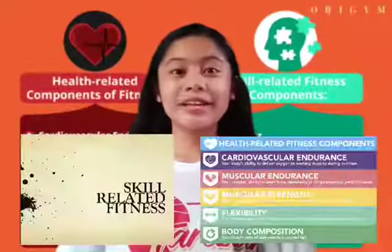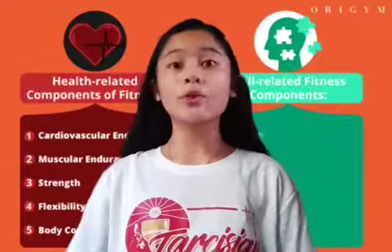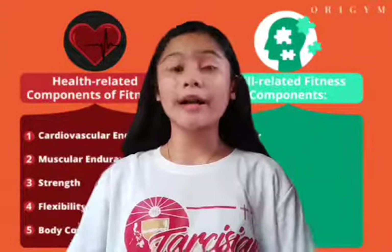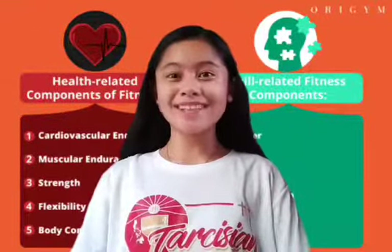Health-related fitness and skill-related fitness will always be one of our ways to become healthier, stronger, and happier. That's all. Thank you.